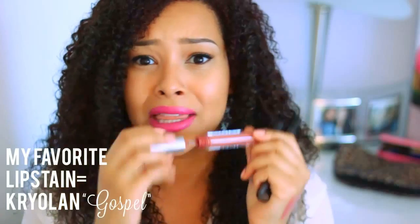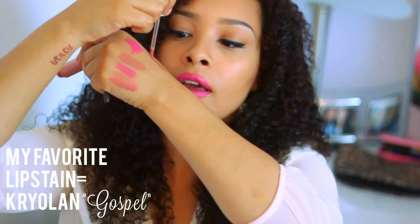Moving along into the more pricier ones, which are also amazing — my favorite everyday lip stain. I'm obsessed with this, I go through it like water. That's why I've been trying to find a color similar to it, since I can only get it online or in San Francisco. It's from the brand Craylon, it's called Gospel, and it's a lip stain. I love it — it stays on all freaking day long, and the color is just amazing. I get so many compliments whenever I wear this color.